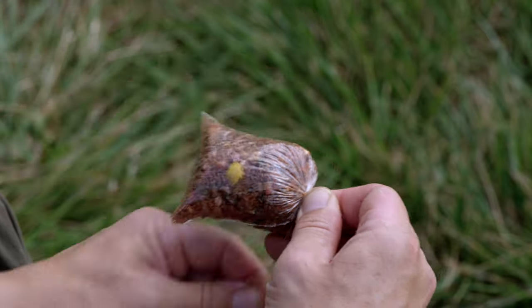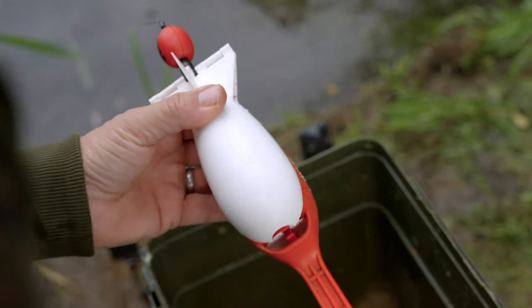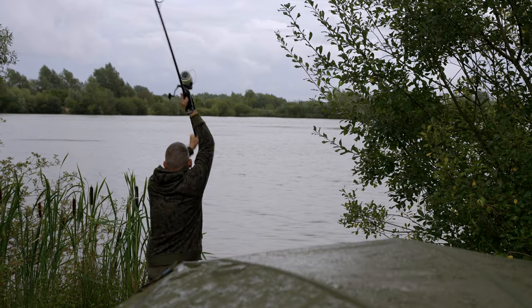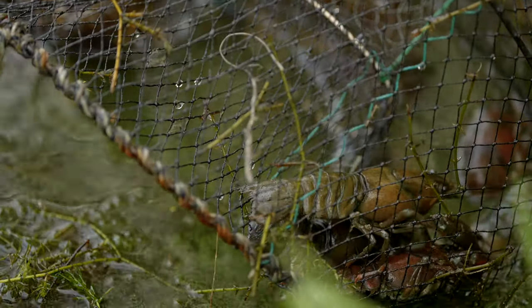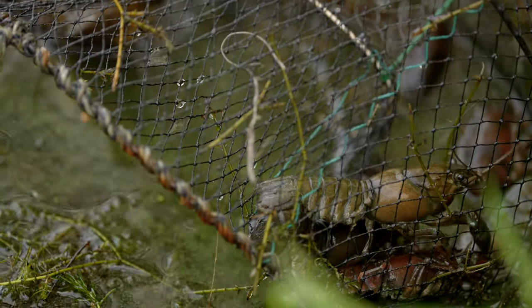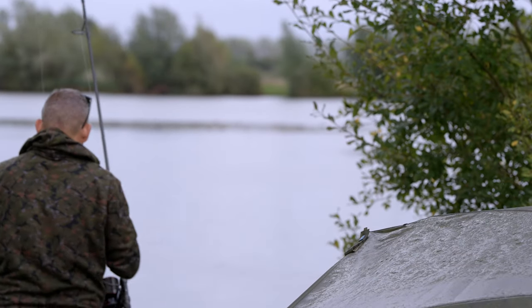To avoid getting caught up in the weed, I'm going with a solid bag approach. Unlike normal solid bag fishing where you just fish the bag, I'm fishing the solid bags over a baited area. The reason for that is the crayfish — I'm trying to create a large baited area where the crayfish come in and hammer through the bait, but that in turn will draw the carp in. I'm going to get this brew down me, redo all three rods, and talk you through how I'm tying those bags and rigs up.